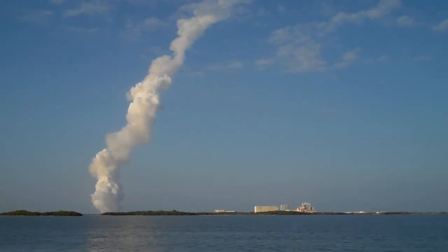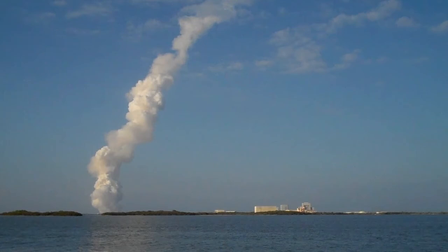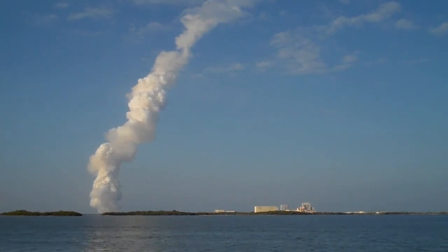One minute, 50 seconds into the flight, we're standing by for separation of the twin solid rocket boosters. See if you can see the solid rocket boosters separate. Altitude 24 miles, downrange from Kennedy Space Center 29 miles. Can you see the shuttle? It just dropped the solid rocket boosters.